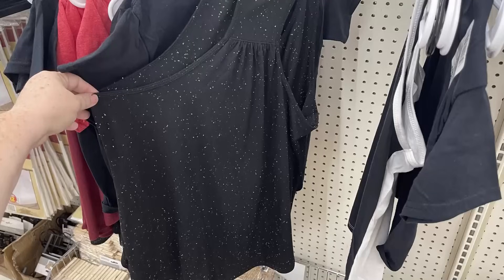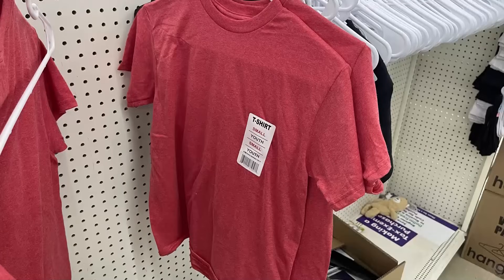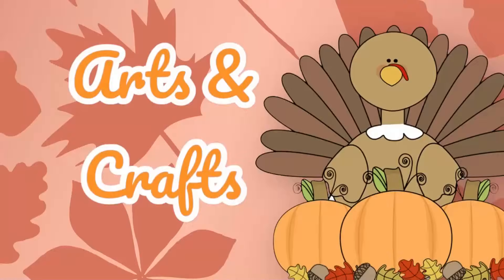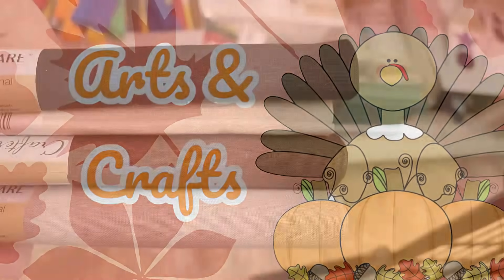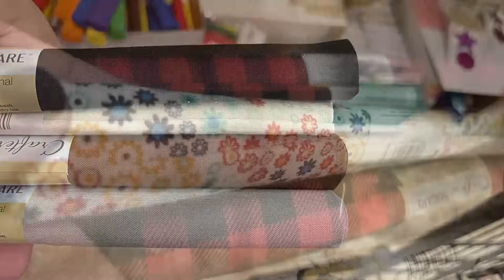They also have out some more tank tops — these are 65% polyester and have this really cute tucked-like sewing on the back with a speckled pattern across the front and back. They also have red tank tops with a dark burgundy color, and some t-shirts by Gildan in light red and black, available in children's and adult sizes.